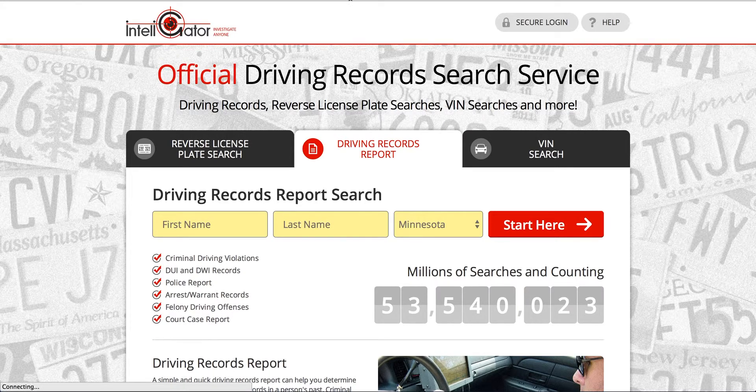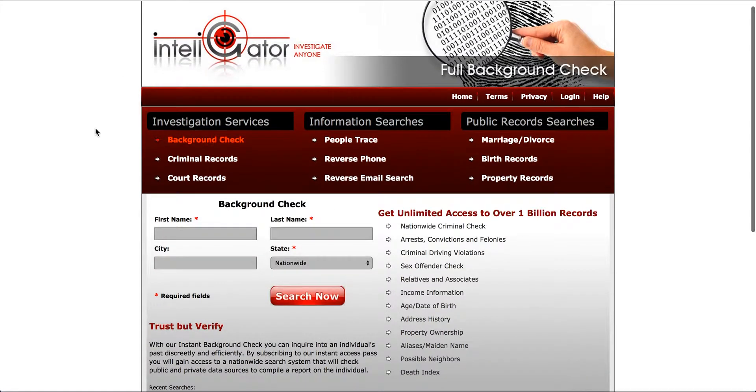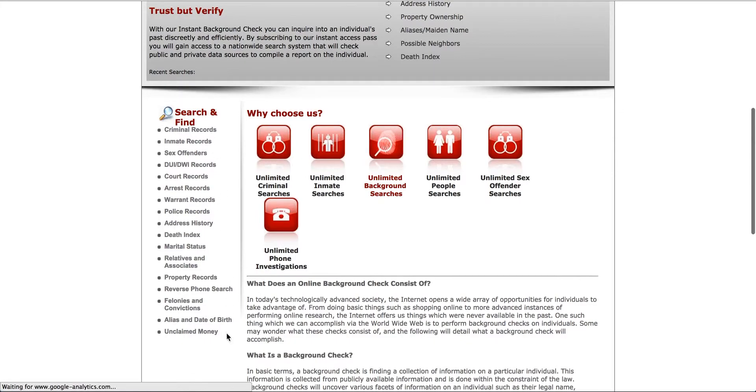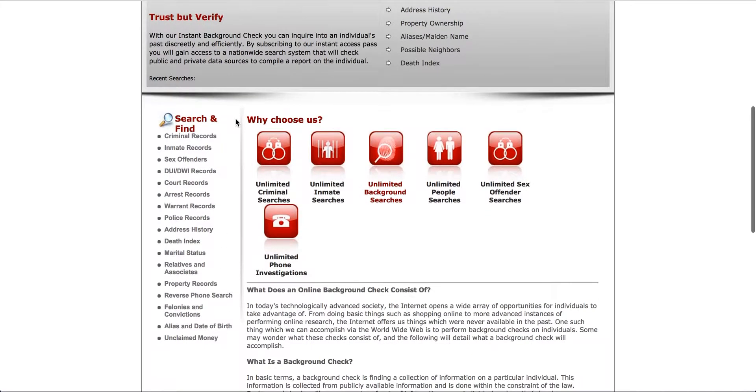So not only can you search for your driving record, but let me get into their home page here and once it loads up I'll show you everything else you get access to. You basically get access to over a billion different records. Over here on the left side you can see all the different record searches that you can perform, and you can search anybody — yourself, the babysitter, your neighbors, your friends, your family, whoever you want to search.